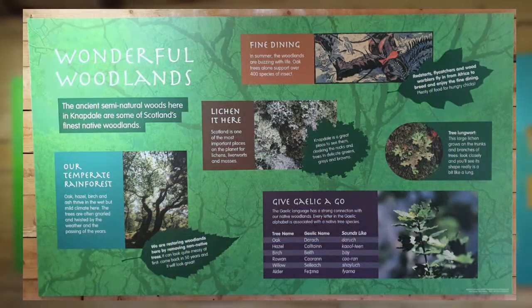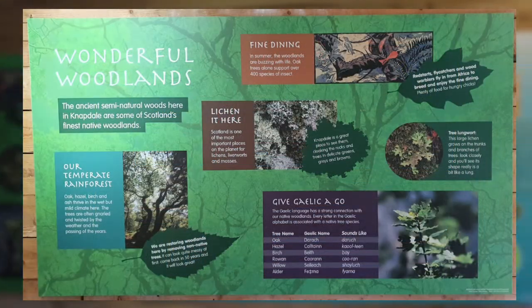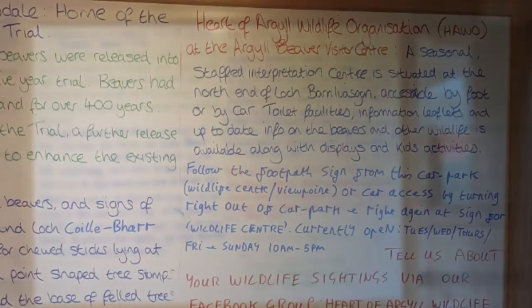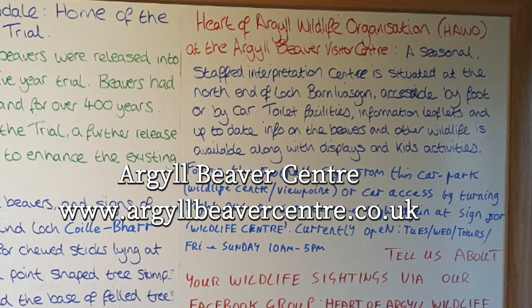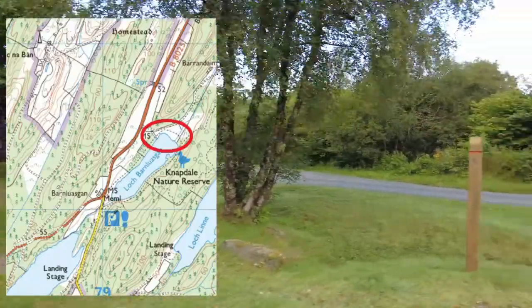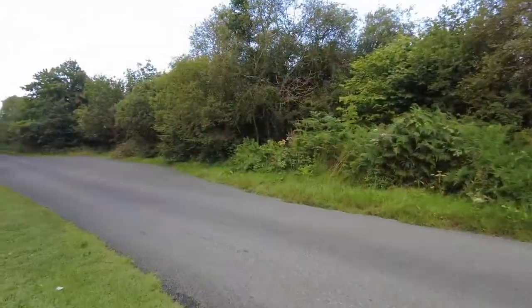The Forest Commission describe it as a strenuous walk, but the paths are well maintained and signposted, so it's just a case of steady away and enjoy the experience. Whilst this visitor centre isn't staffed, if you want to talk to somebody about the beavers, the Heart of Argyll Wildlife organisation have a staffed centre at the north end of the smaller loch. Anyway, enough blah blah blah — here's the walk.